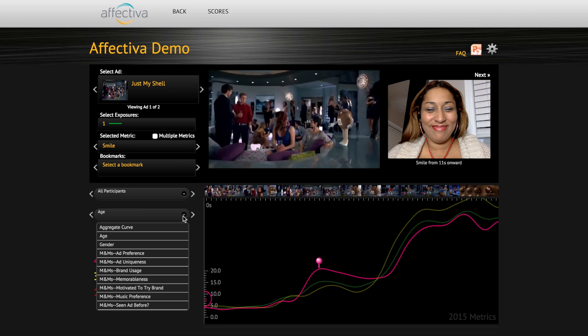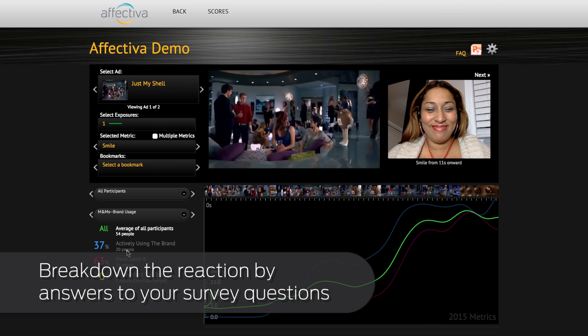Break down the reaction by answers to your survey questions — in this case, by frequency of brand usage.